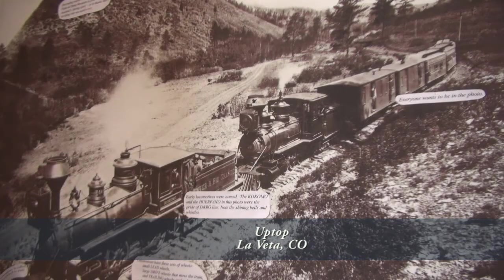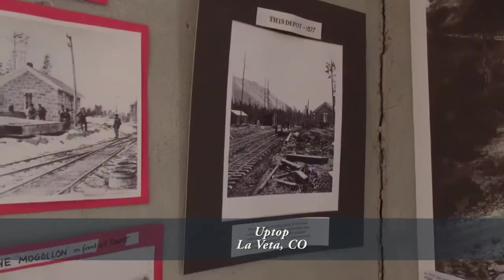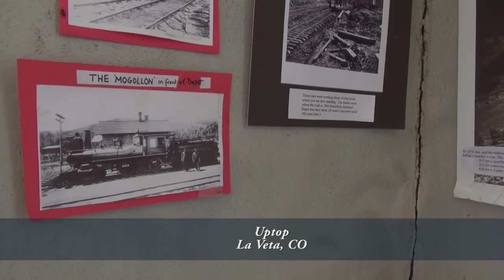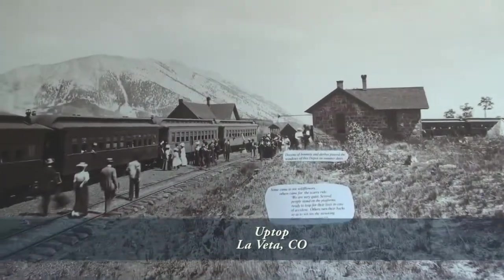from its early mountain railroad days to its vibrant sawmill business era to its dance hall days when it was a favorite stop for travelers until 1962.